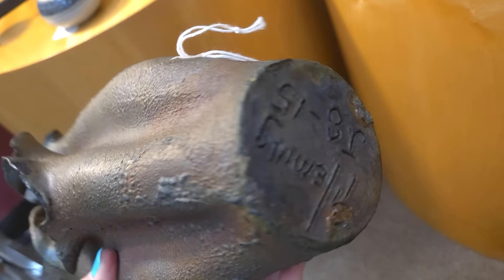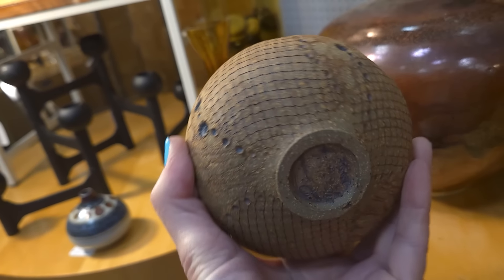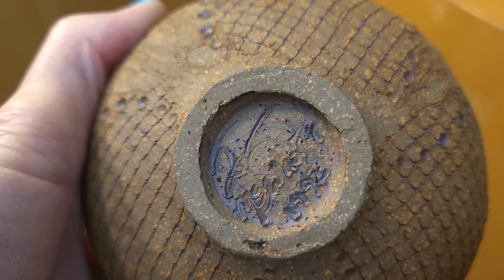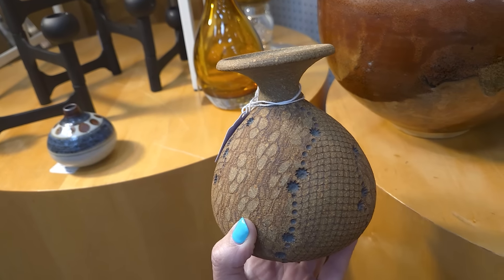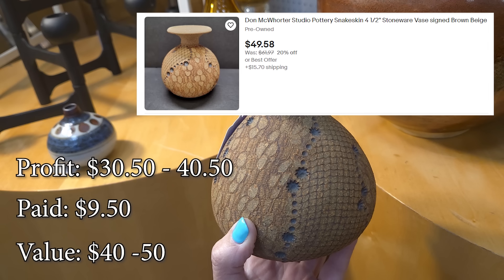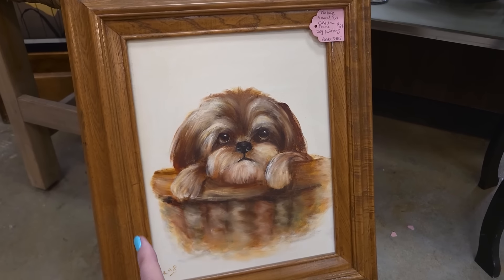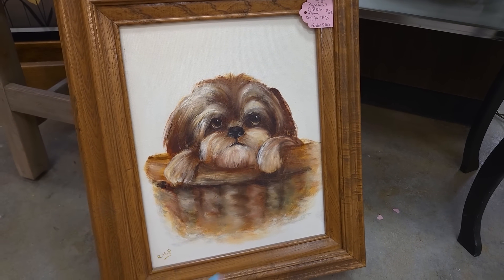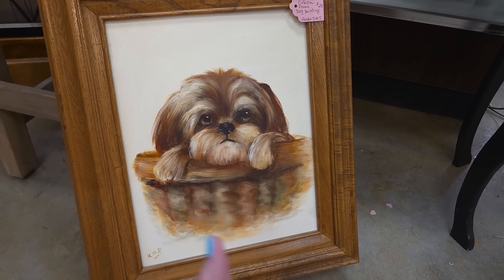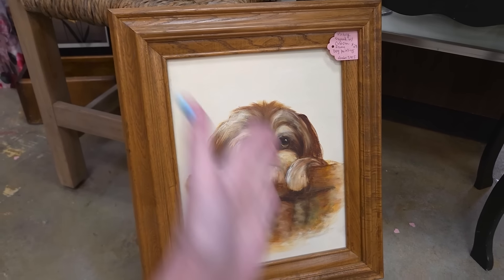I looked over and saw this unique little piece — it's got little stars and what looks like reptile skin, and it's only $9.50 and it's also very signed. 1993 I think I see on there. That's very cool for $9.50. Look at that face — I've been told more than once to pick up things with Shih Tzus. Now is he a Shih Tzu or a Lhasa Apso? $29 in a beautiful oak frame — we will get him.